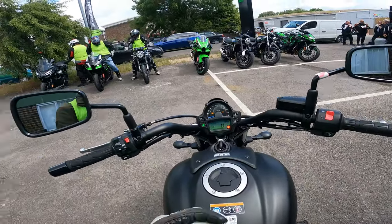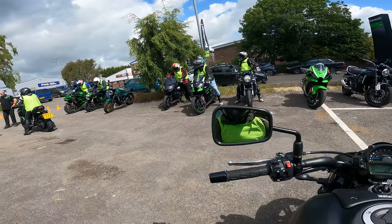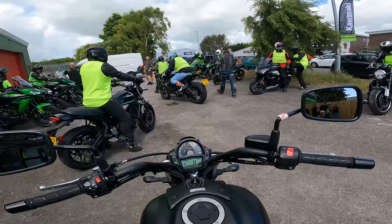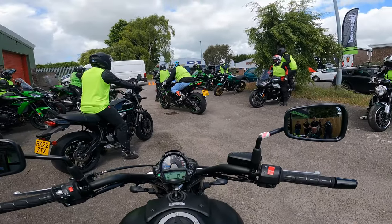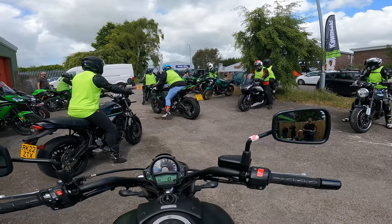This video will be a little bit different from normal because this is a guided ride. As you can see, all of us in our lovely high-vis vests — we're all taking the bikes out and we're going to have a guide at the front, a guide at the rear, and then a set route. By the looks of it there are about 15 different bikes from Kawasaki, whether you want to come out by yourself or you're going to practice two-up.